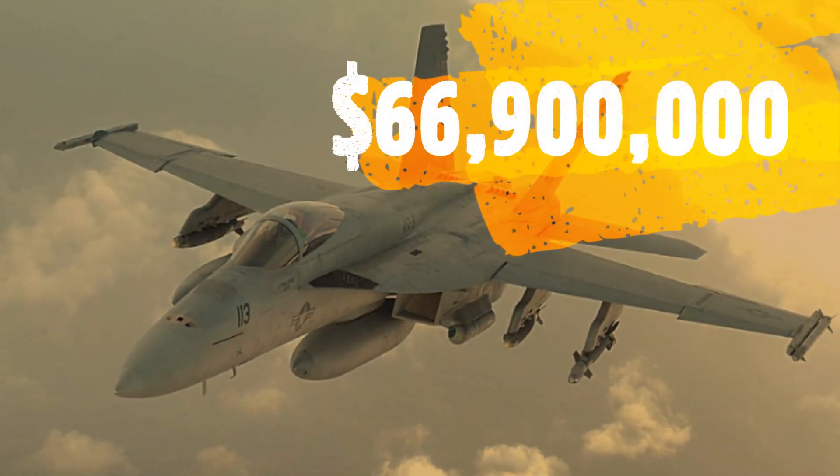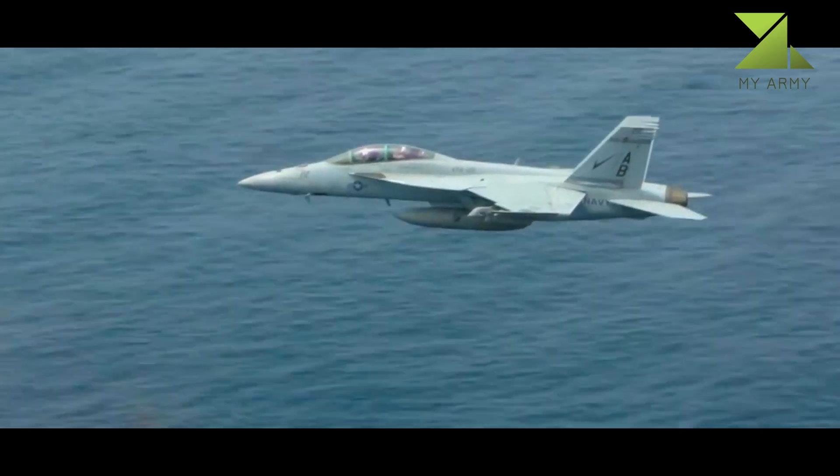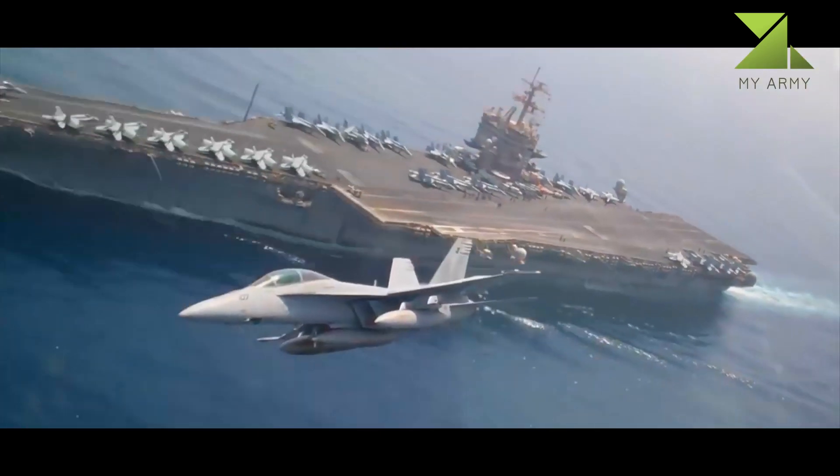However, the F/A-18 has been criticized for its lack of range and payload compared to its earlier contemporaries, such as the Grumman F-14 Tomcat in the fighter and strike fighter role, and the Grumman A-6 Intruder and LTV A-7 Corsair II in the attack role.